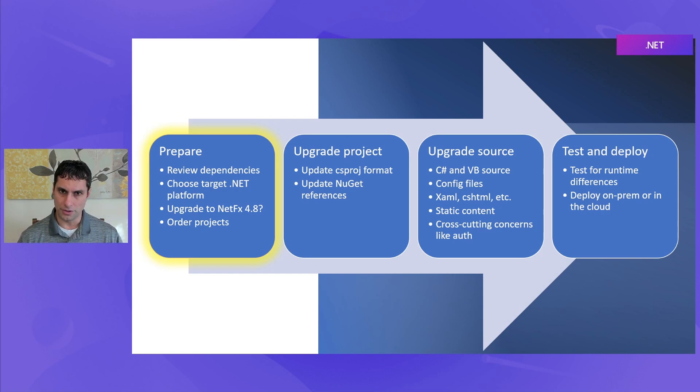Finally, as part of looking at all those dependencies and looking at where we're going to upgrade to, we'll think about what order projects need to be upgraded. You might have a solution with many projects and need to think about which of those projects need to be upgraded first, which need to be upgraded later, and how you want to order those.